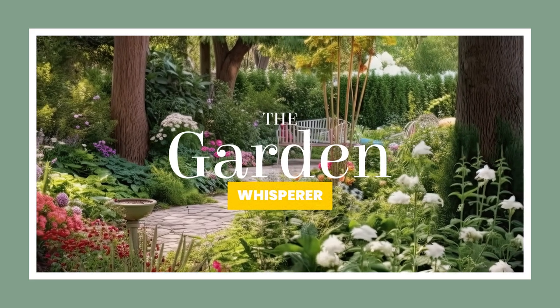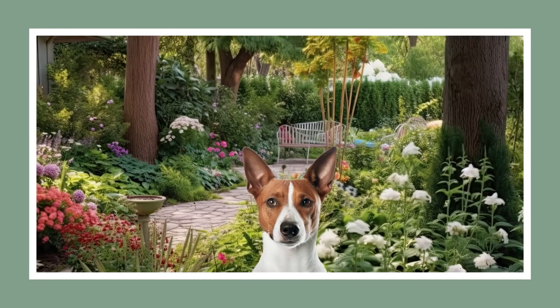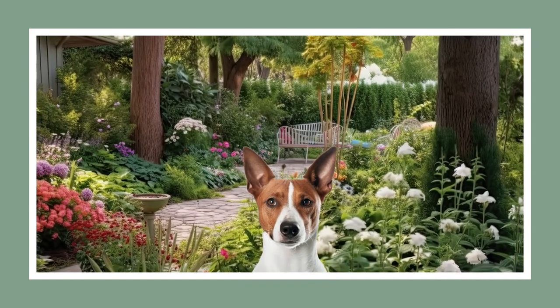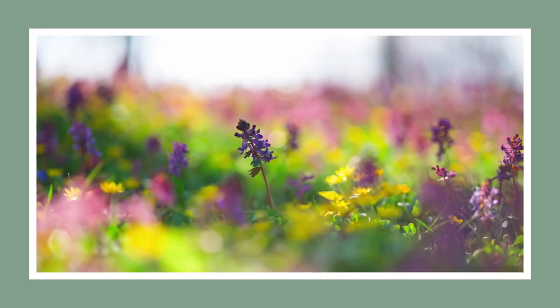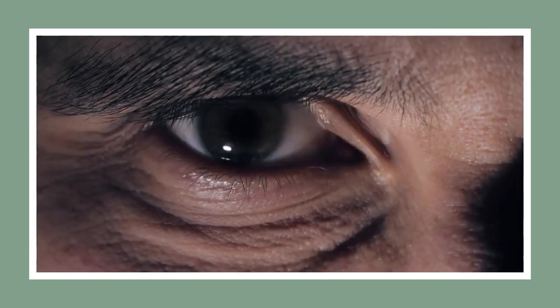Hiya! Welcome to the Garden Whisperer. I'm Ed, and this little guy you see, he is CK, my trusted gardening helper. It's your friendly neighborhood narrator. Instead of pottering about in our usual green wonderland, we're stepping into a darker part of nature today.